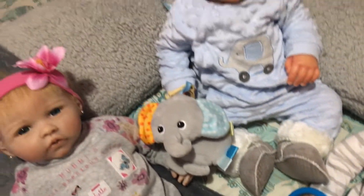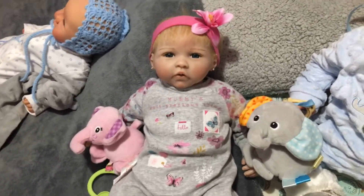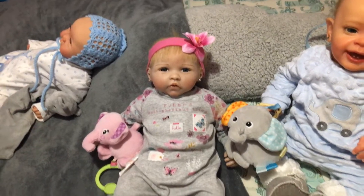Blue elephants! So guys, thank you for watching and please subscribe if you're new, and thank you for coming over and leaving a nice comment. Thank you guys, see you all soon, bye for now!